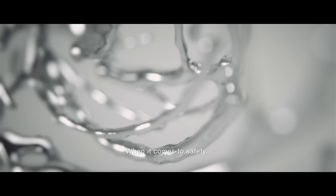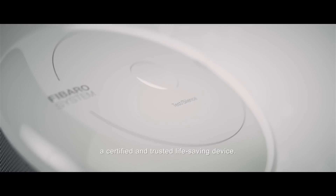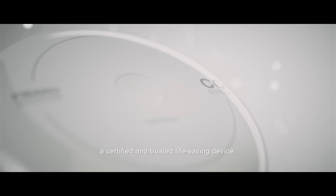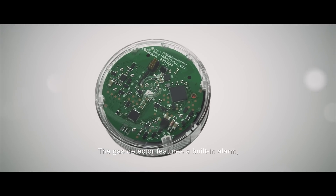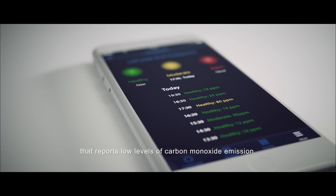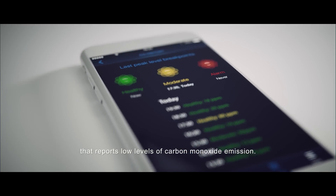When it comes to safety, even the smallest detail is crucial. Introducing the FIBARO CO sensor, a certified and trusted life-saving device. The gas detector features a built-in alarm, temperature sensor, and a unique function that reports low levels of carbon monoxide emission.